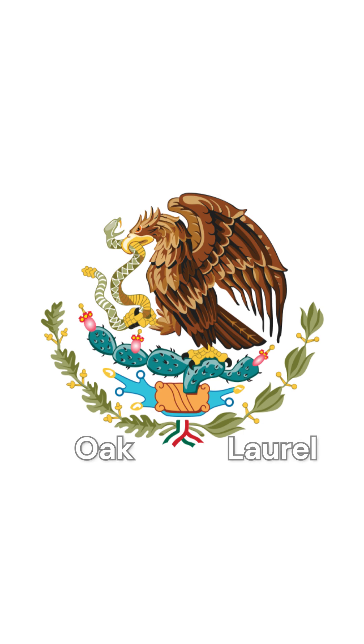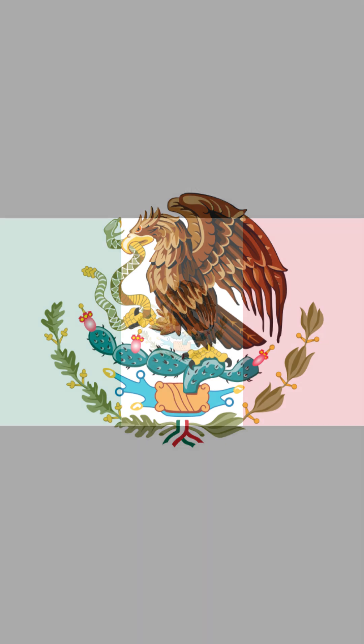Flanking the bottom of the ensemble are a wreath of oak and laurel branches, representing the values of strength, victory, and unity. Thank you for watching. Viva Mexico and good roads.